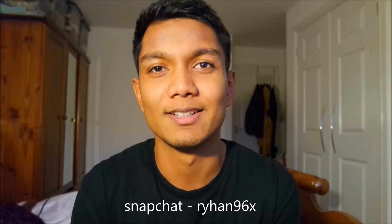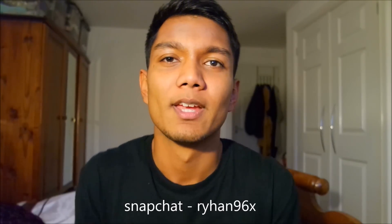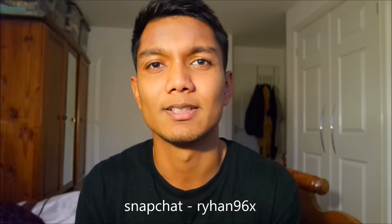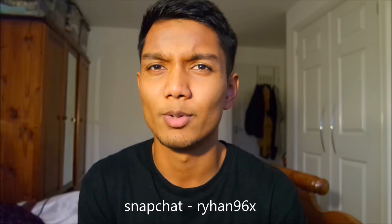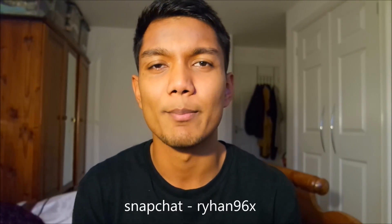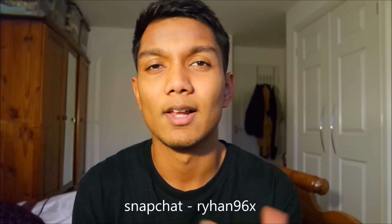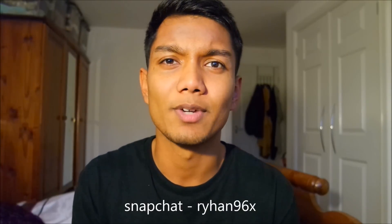Today's video is about medicine with foundation year. For those of you who have subscribed to this channel, you might already know that I did medicine with a foundation year at Durham. I did my foundation year two years ago, and now I'm in my second year of medicine at Durham University. A lot of people have been wondering what foundation year actually is, why you would do it, and what you cover.